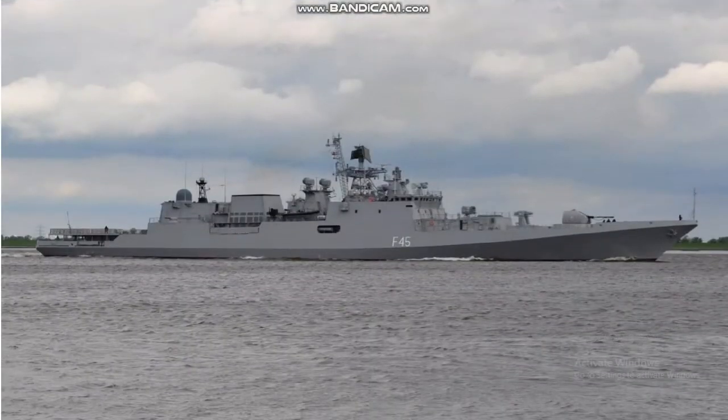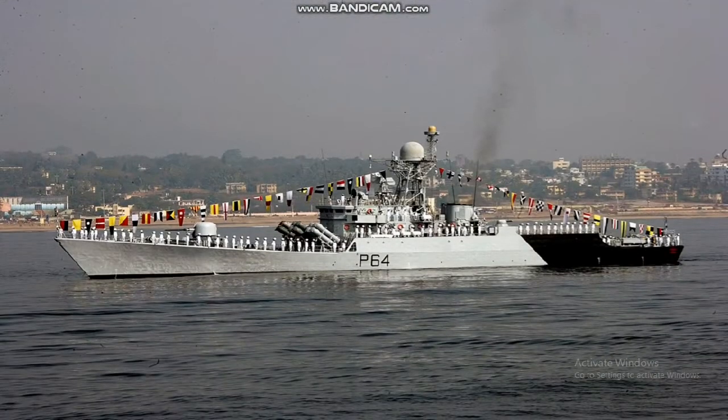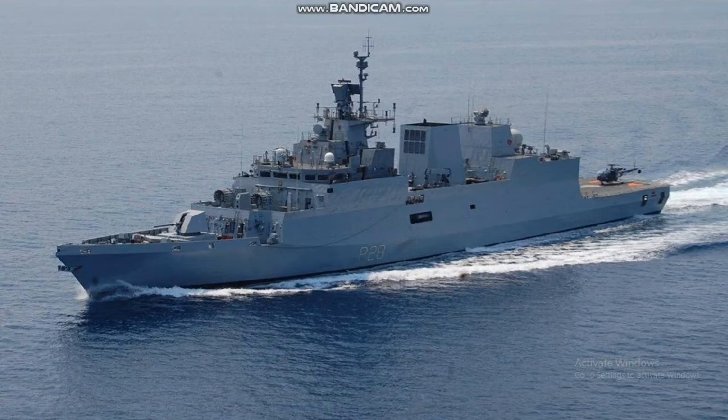Its general characteristics include class and type: Visakhapatnam Class Stealth Guided Missile Destroyer. Its displacement is 7,500 tons at full load. Length is 163 meters, beam is 17.4 meters, and draft is 6.5 meters.